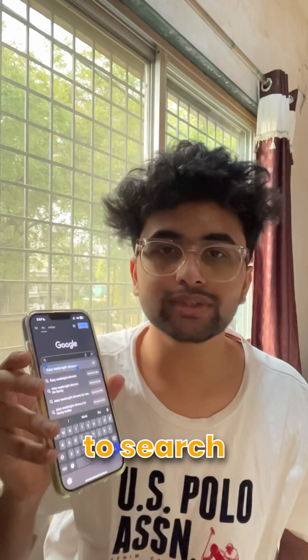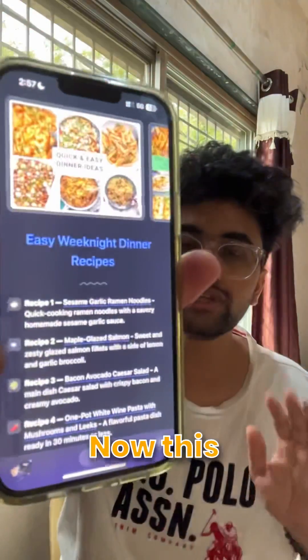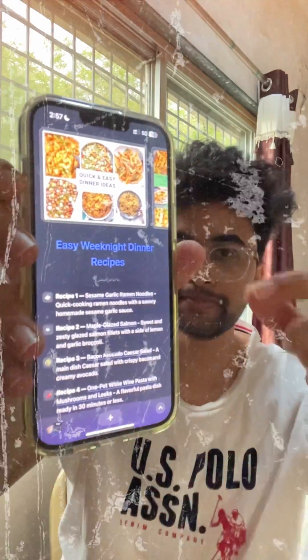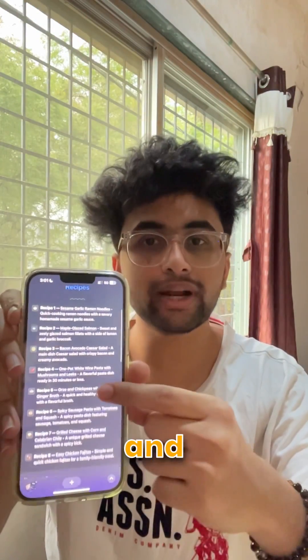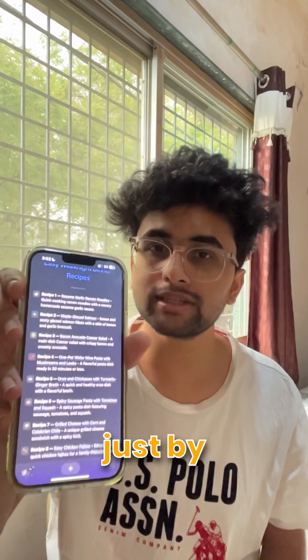Basically, whenever you want to search something on the internet, just type it here and click the Browse For Me button next to it. This will search the internet for you and create a custom web page just for you. It does this by going through the internet and summarizing the whole thing, which will save you a lot of time going through pages yourself.